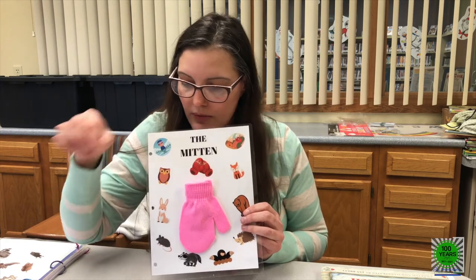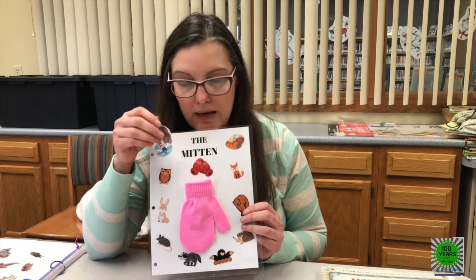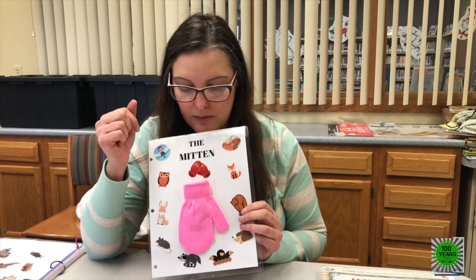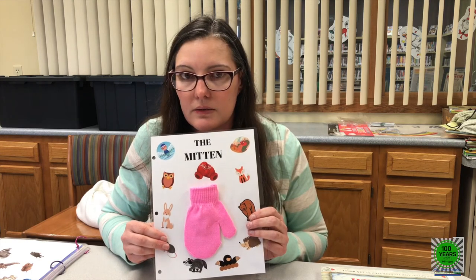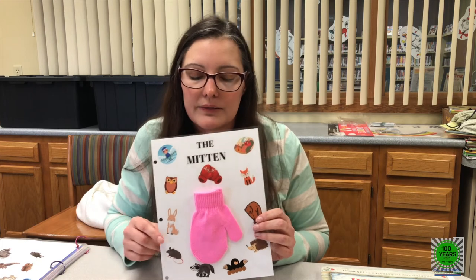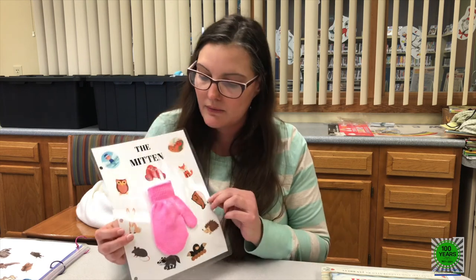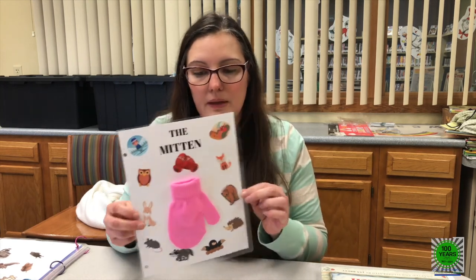And then we have one more left — it was the mouse, right? Because she got right up on that bear's nose and made herself nice and comfortable and cozy. Does anybody remember what happened after the mouse got on his nose? Who ended up sneezing — achoo? That's right, it was the bear, and the whole mitten exploded and all the animals came flying out. But in the end, Nicky did get his mitten back. So there you go.